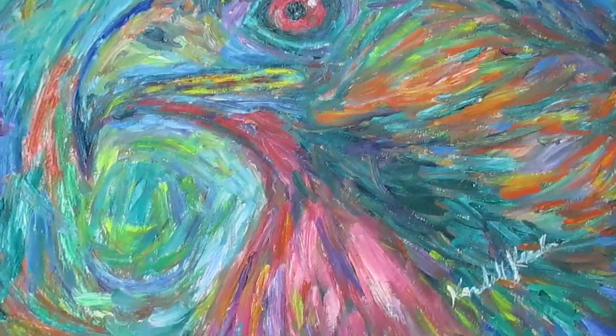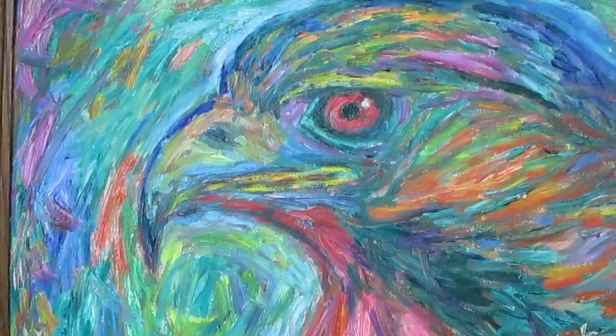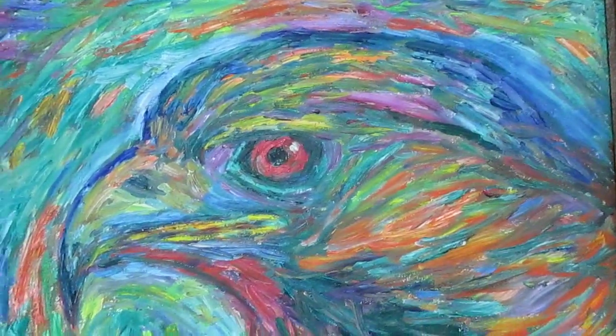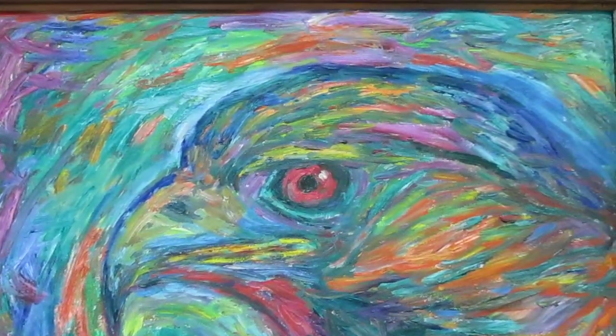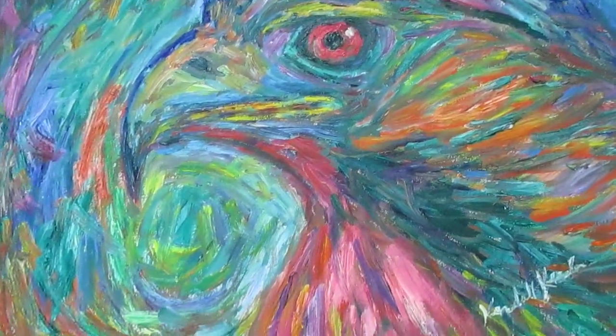As always, prints are available. There will be a link in the top of the description in this video that you can take to look at this print on wall art, and any kind of surface, all different sizes, and computer items. You can even get it on a yoga mat, just anything.